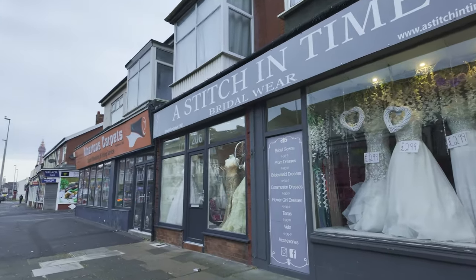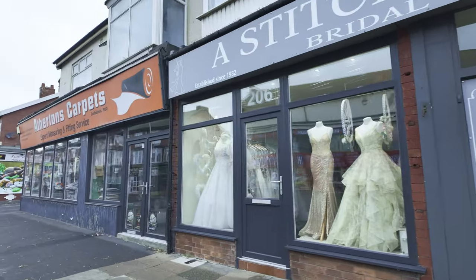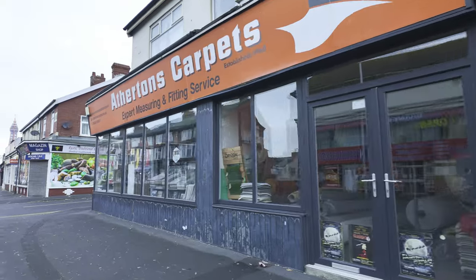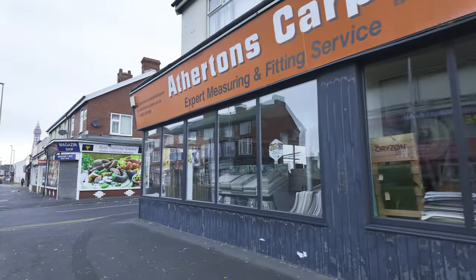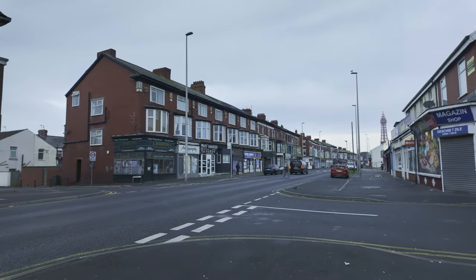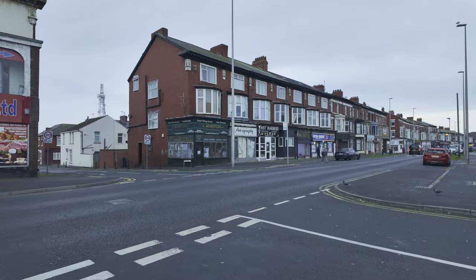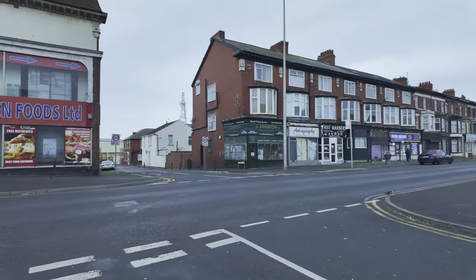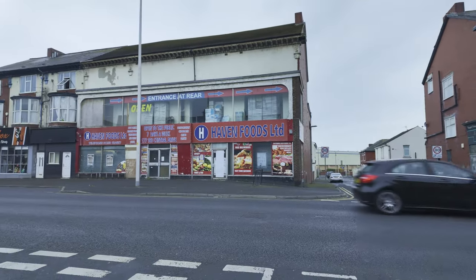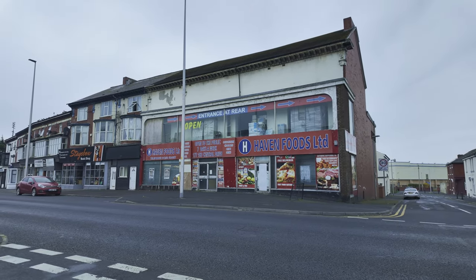This looks quite fancy — check it out. That's rather fancy, that shop there: Aberton's Carpets. They've been here for years. There's some proper old stores down here that have been going for a long, long time. They've got another store just over the road — carpets. Some things never change on Central Drive. But this building here doesn't look very pretty — I think it's just storage or something. Haven Foods Limited.